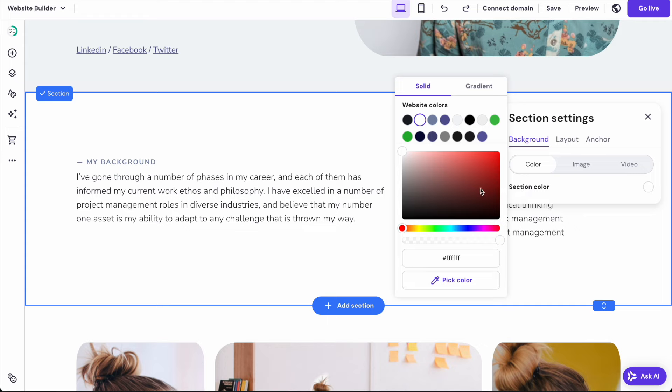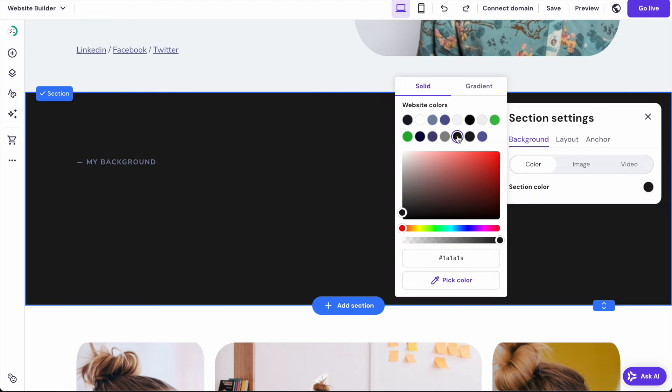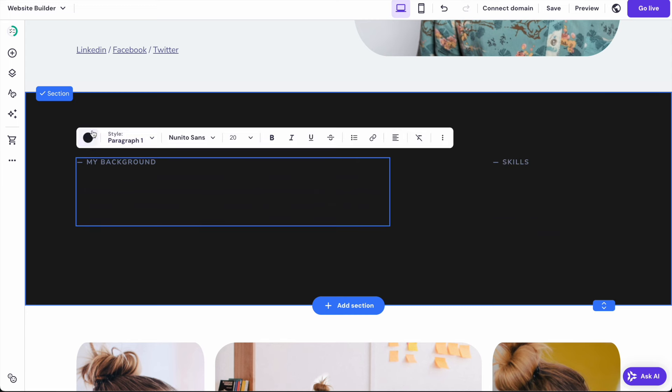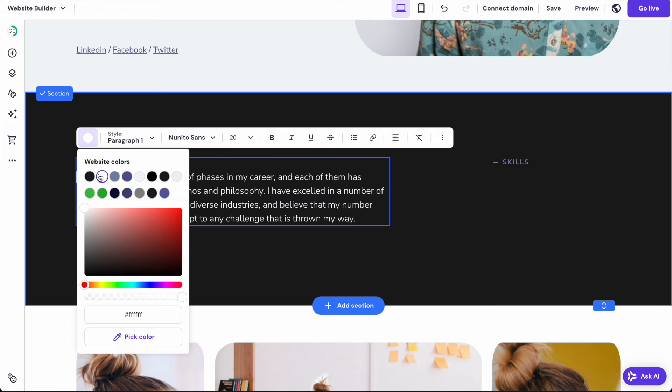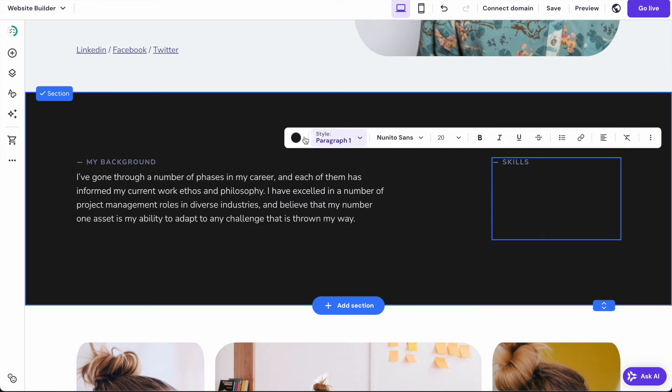Now I'm going to tweak the about me section. You can change the background color within the styles — I'm going to set it to a black background and then make the text white just to show how we can do that. Clicking on the text, we can edit and change the color on the very left to make it white so that it stands out. Let's do the same for the skills on the right side.